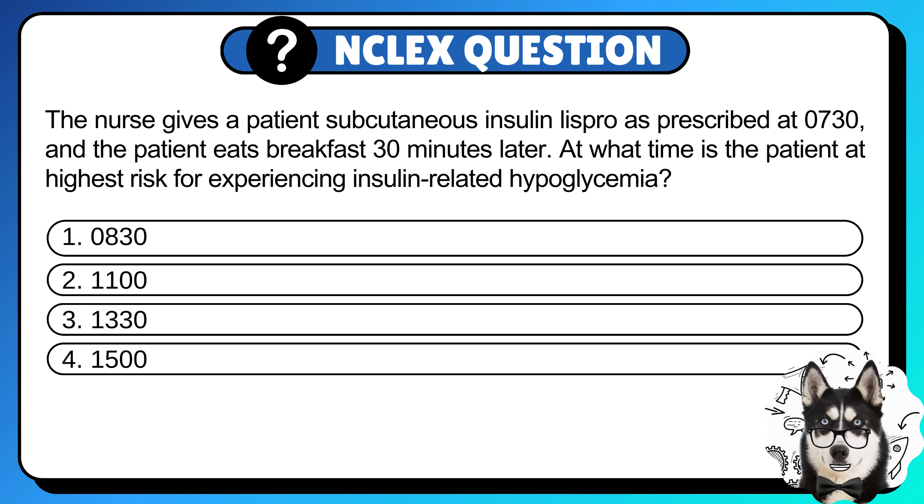The nurse gives a patient subcutaneous insulin lispro as prescribed at 7:30, and the patient eats breakfast 30 minutes later. At what time is the patient at highest risk for experiencing insulin-related hypoglycemia?